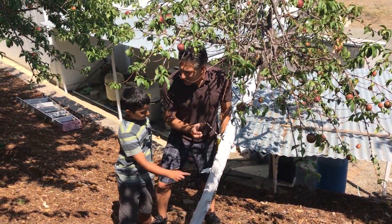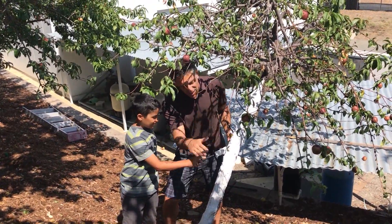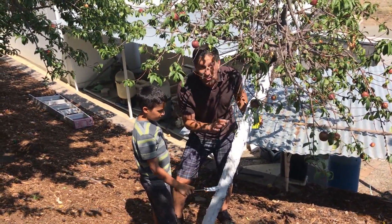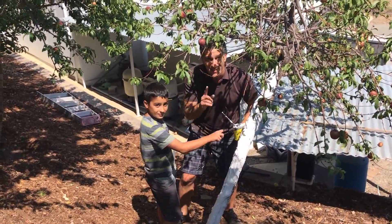My helper Christian, who's 10 years old, is helping apply the Ivory Organics to the sunny side, and my helper Jack, the 12-year-old, is working on the north side to cover the entire gummosis area. We're hoping to get this wrapped up in the next 10 to 15 minutes.